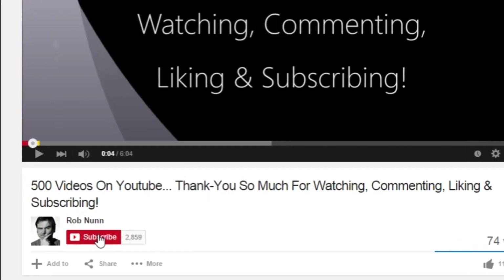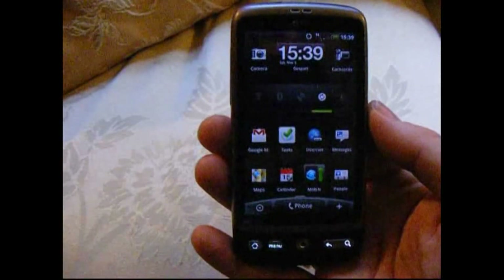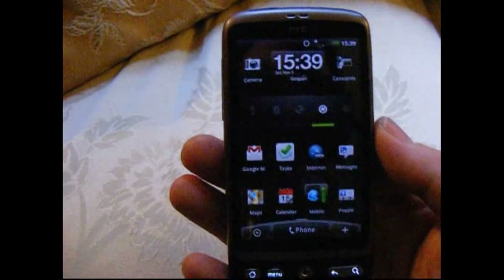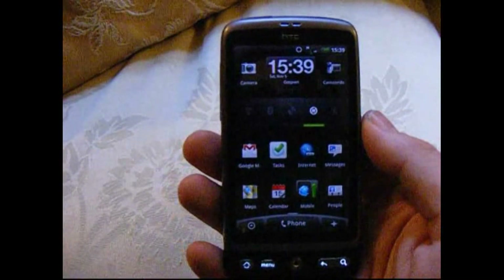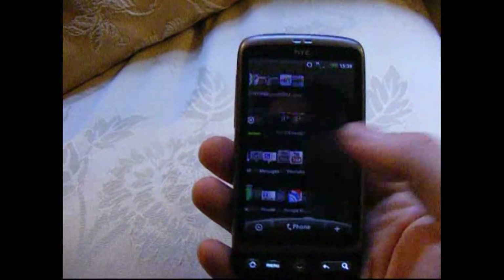Hi, if you like the video, please remember to subscribe. Hi, I'm Rob from desireuser.blogspot.com with a quick look at the Google Plus app on the HTC Desire Google Android mobile phone.